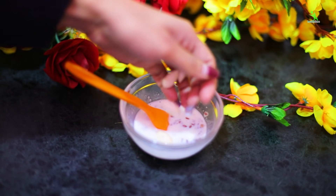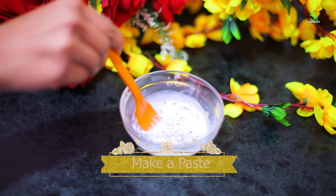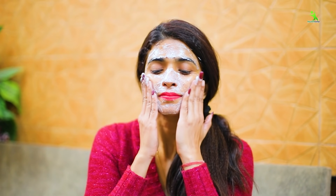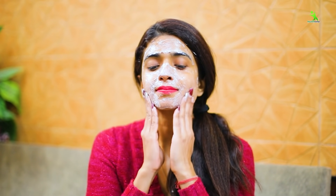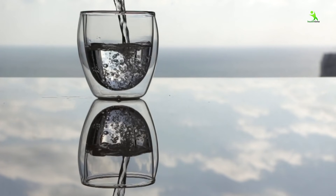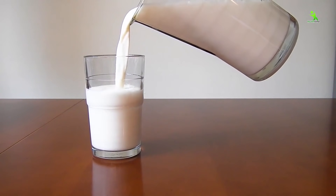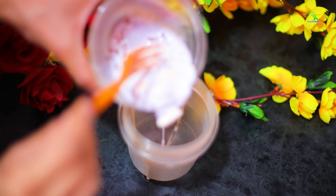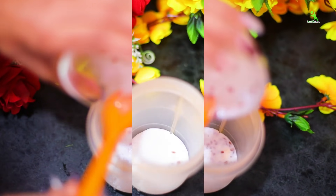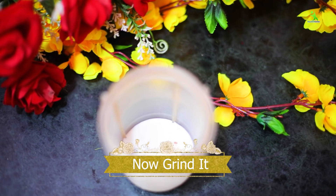Now we will grind these almonds very nicely. We need to grind them to make a paste. When you apply it, it should be in paste form. If more liquid is needed, add water — but don't use plain water; use rose water for better results. I will now transfer it to the grinder jar and grind it.